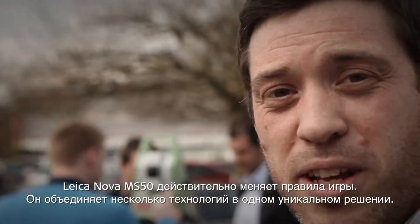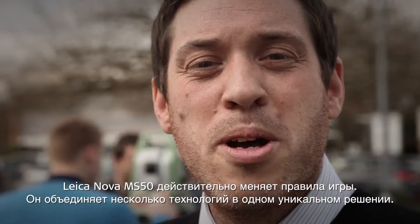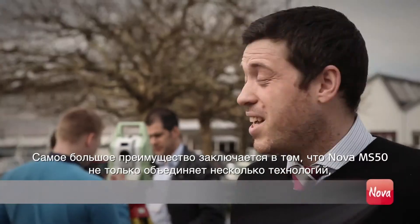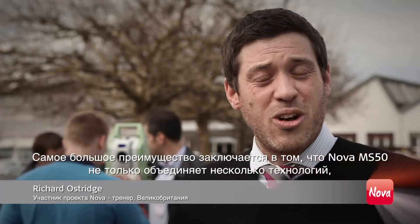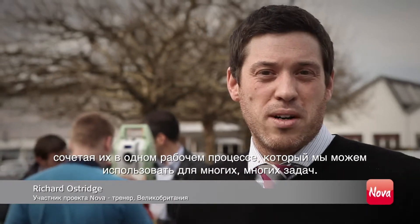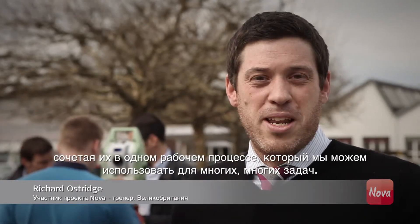The Leica Nova MS50 really is a game changer. It merges multiple technologies into one unique solution. The biggest benefit is that it's bringing not just multiple technologies — bringing data sources together, combining into one unique workflow that we can use for many, many tasks.